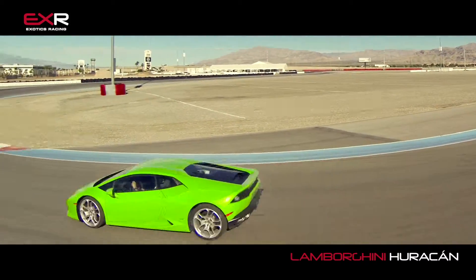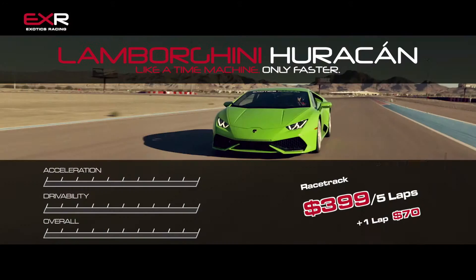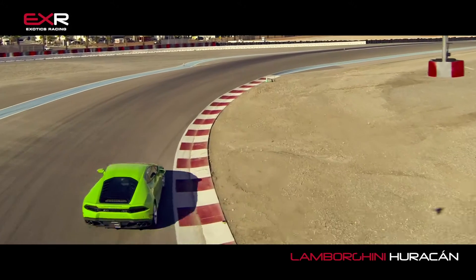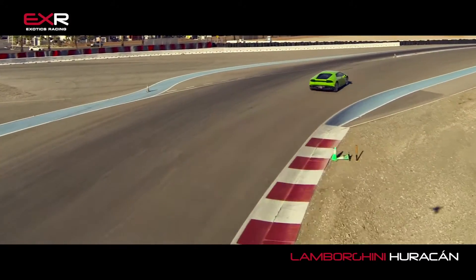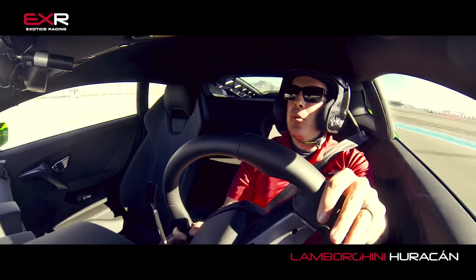If you want to come out here and drive one of these Lamborghini Huracans on a real racetrack, get out to Exotics Racing and try one yourself for just $399 for five laps, $70 a lap additional. Sure, you can buy one of your own — they're going to cost you well over $200,000. So get out here, be one of the first to drive one of these around a racetrack. It is worth every penny, I promise you that.